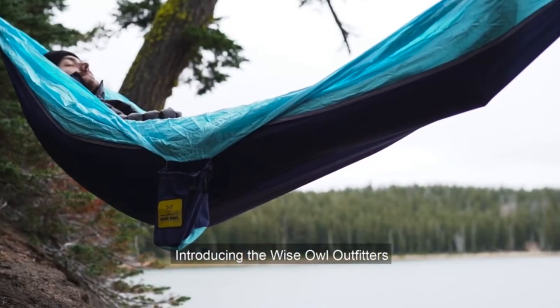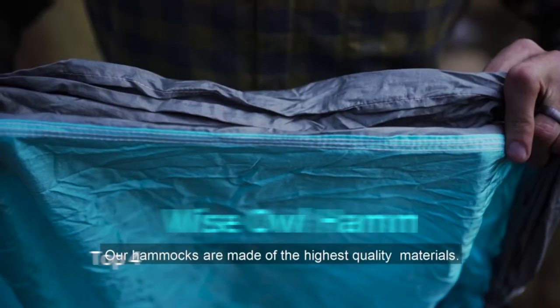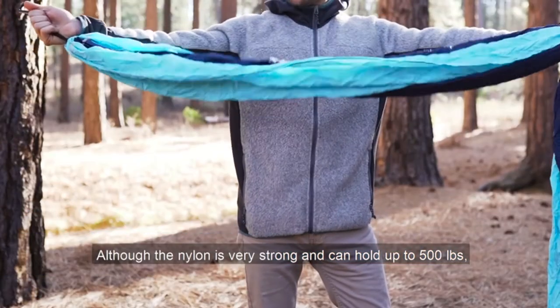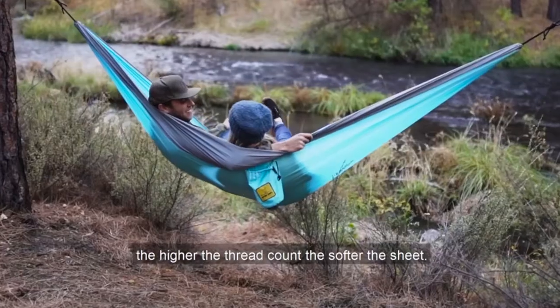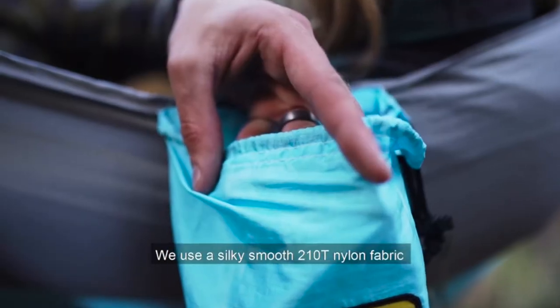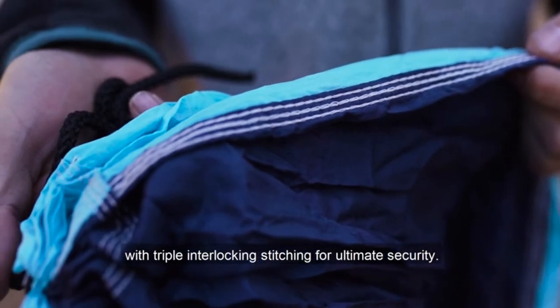Introducing the Wise Owl Outfitters Single Owl and Double Owl Hammock. Our hammocks are made of the highest quality materials. Although the nylon is very strong and can hold up to 500 pounds, it remains very soft. Similar to bedsheets, the higher the thread count, the softer the sheet. We use a silky smooth 210T nylon fabric for these hammocks, and our seams are stitched with triple interlocking stitching for ultimate security.